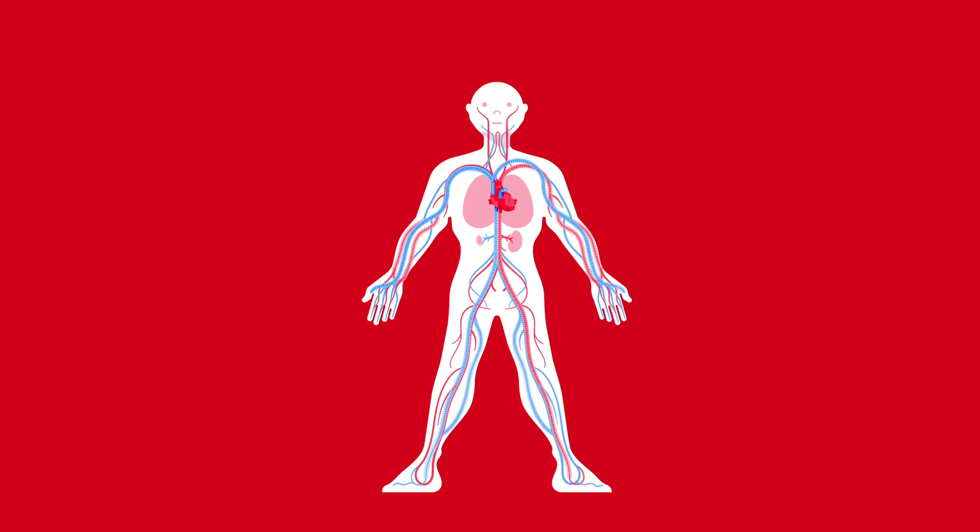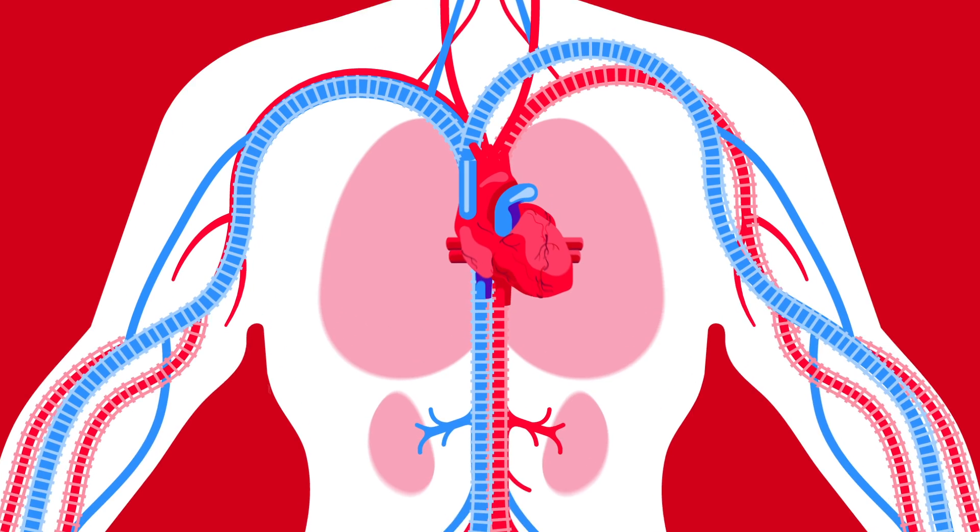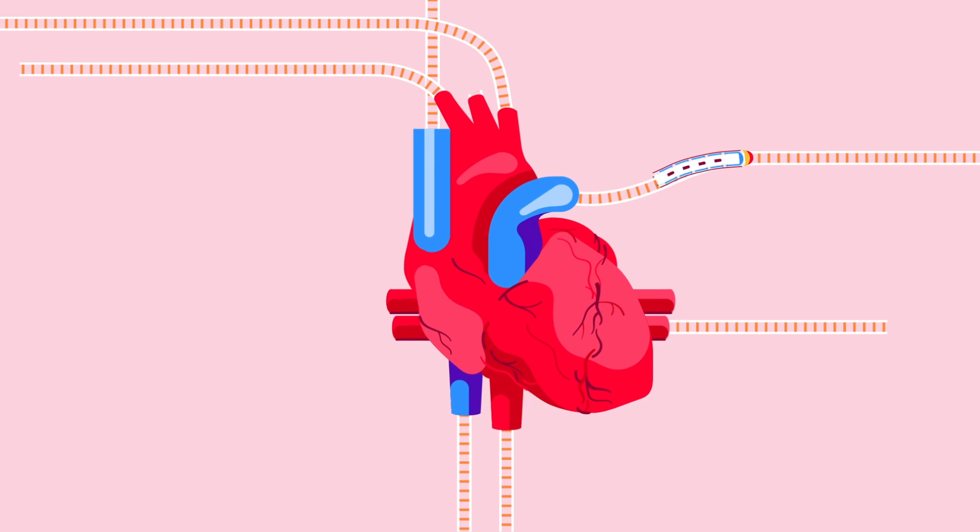You have more than 60,000 miles of arteries and veins inside your body. With the help of the heart, these blood vessels keep blood flowing to everywhere it's needed.